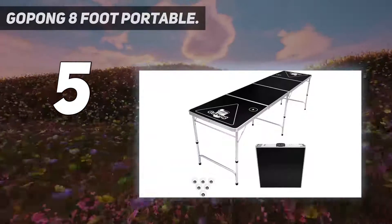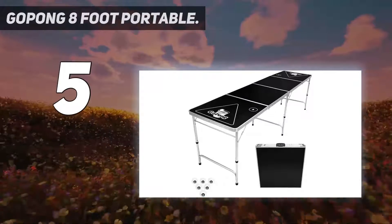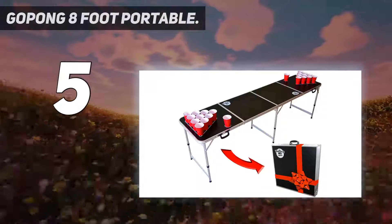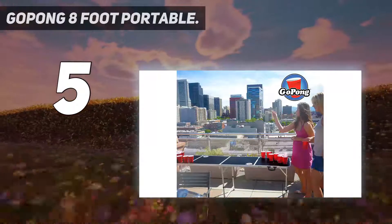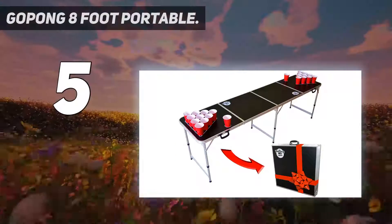Upgrade your party: portable eight-foot beer pong table made of high-strength yet lightweight aluminum, six pong balls included, official beer pong size regulation table for tournament brackets. Dimensions: eight feet x two feet x 27.5 inches, weighs 25 pounds.